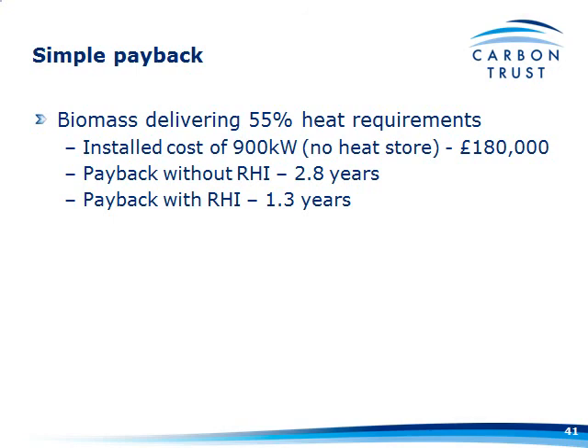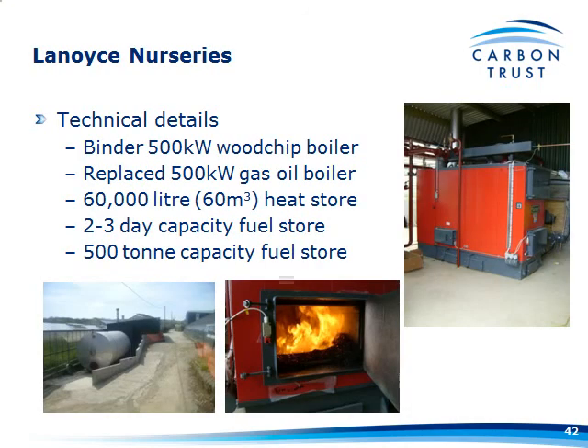Delfland are in the process of thinking about putting a heat store in, to make up the percentage of heat they can get out from their biomass boiler.